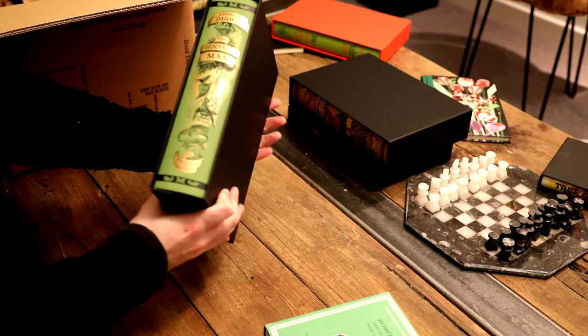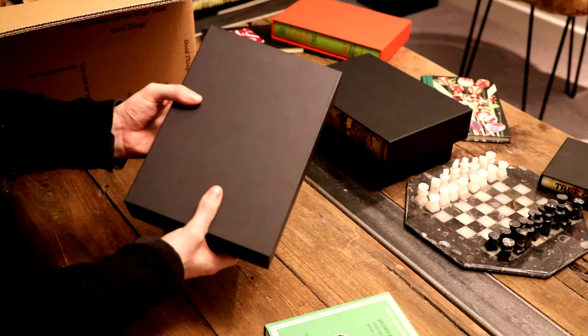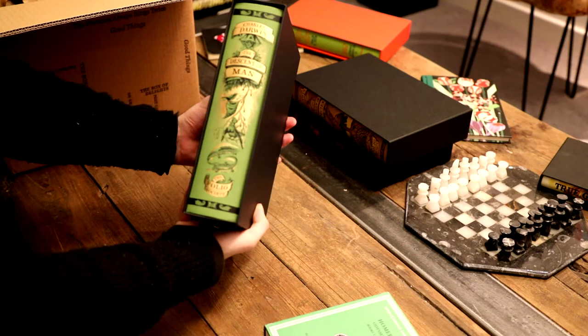As part of their spring collection, Folio have released Darwin's later work, The Descent of Man. Produced in the same style as On the Origin of Species, this edition is also protected by a plain black slipcase, and the cover illustrations are equally detailed.